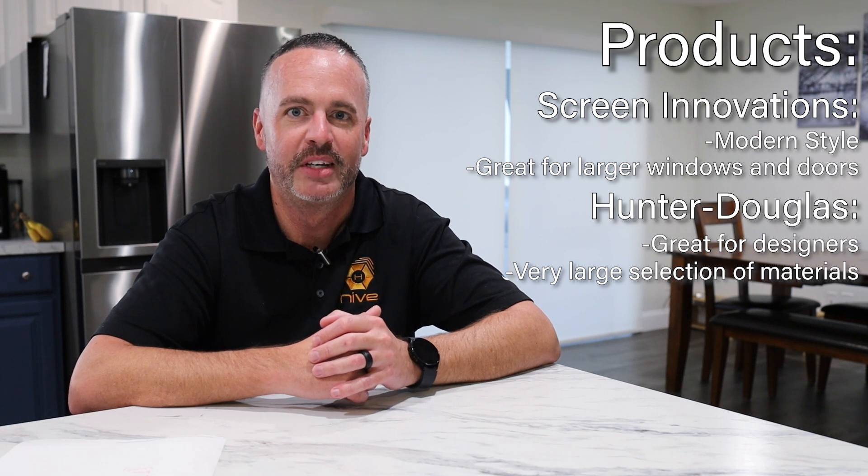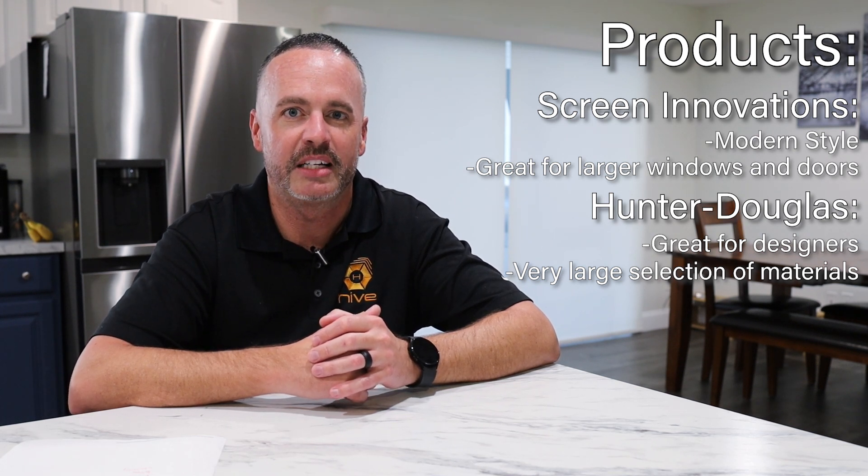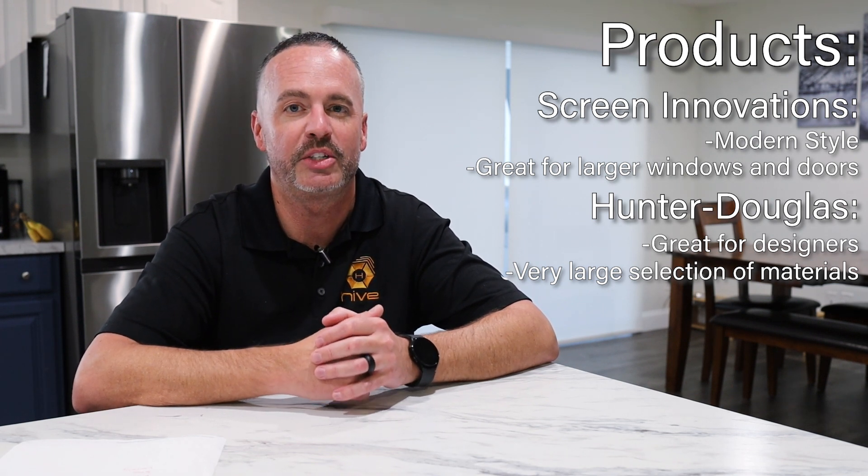The other line that we have is Hunter Douglas. Hunter Douglas is perfect for designers — we have thousands of different materials to choose from, even 25 different product lines. And if you're going for that warm feeling for your bedroom or your living room, we can get you side panel drapes to give it that really nice look and finished touch.